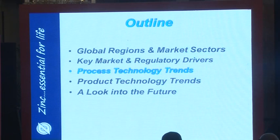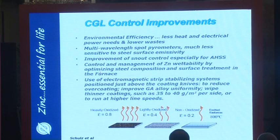In terms of process — which is not my strength, as I was more on the product side — product technology trends have been a very important part in delivering the new products we need. From a continuous galvanizing standpoint, environmental efficiency has become very critical: as little waste as possible, use less heat, less power, and generate zero waste if possible. To do this, there's been a lot of work done on multi-wavelength spot pyrometers that are much less sensitive to the steel emissivity you get with hot dip galvanizing of various types of alloyed high-strength low-alloy steels.